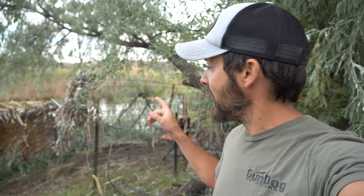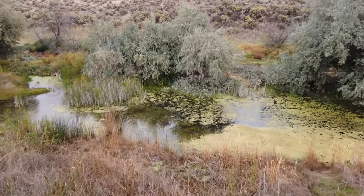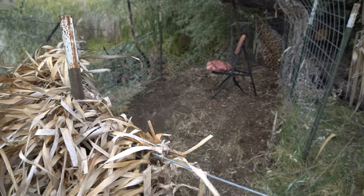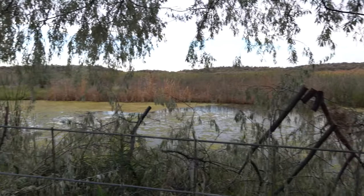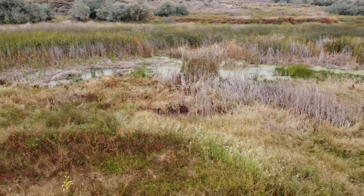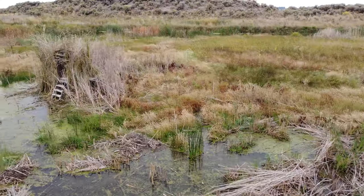Behind me is a blind we have not shown you guys yet. A branch from right here had fallen over it when we were doing our blind video. Anyway, we call this 'the pocket' - it's just a tiny little hole, a little pond here that the ducks were certainly piled up in last winter when we were looking at the property. PT's been working on this blind - pretty stinking awesome. We'll clear a little bit of this branch. This is going to be a fun blind - the boomerang blind - all fixed up and looking good.